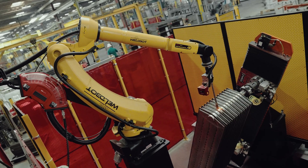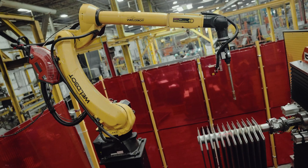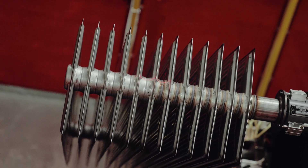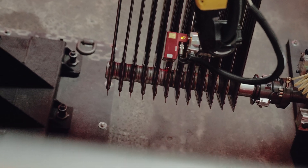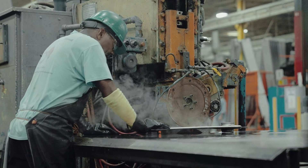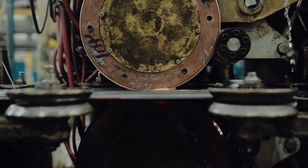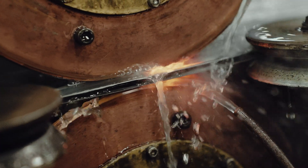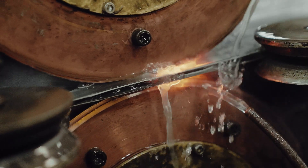The WeldBot system with the servo robot laser on it gives us the ability to not need an absolutely perfect part. Because with the processes we still have to have in place — resistance welding beforehand — you're going to get some bow or some deflection in the part. And this allows us to weld a part that isn't perfect.